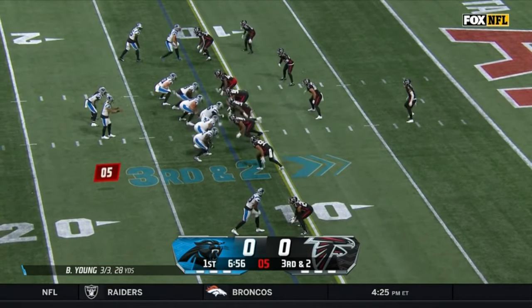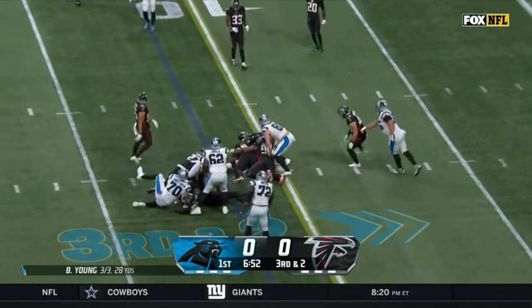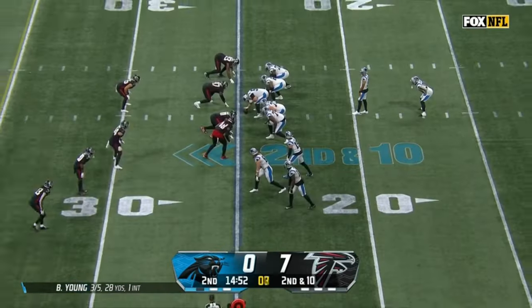He runs, he catches, he does whatever they need. And he gets the handoff, squirms, did not look.